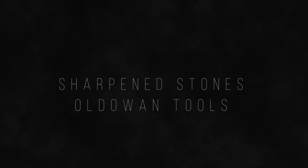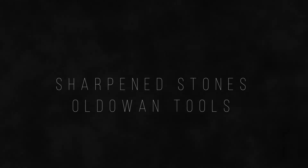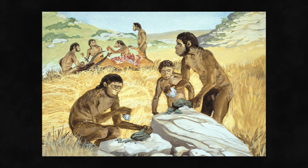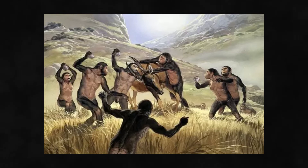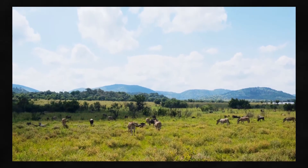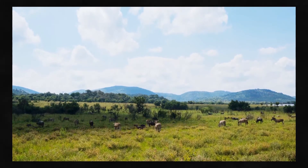Oldowan tools — Homo habilis, the first archaic human, was thought to be the inventor of this tool. However, with today's knowledge, the oldest Oldowan tools are now known to predate the earliest Homo habilis fossil, leaving a question mark on who actually invented this tool. To our knowledge, these artefacts appeared around 2.6 million years ago in the savannahs of eastern Africa.